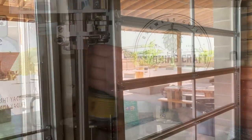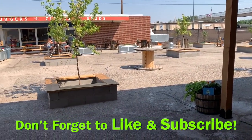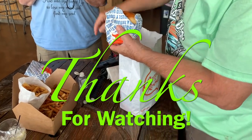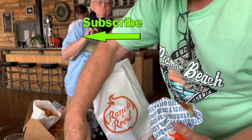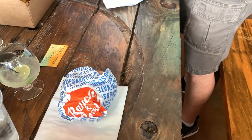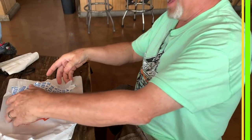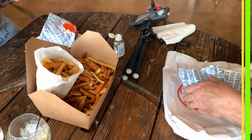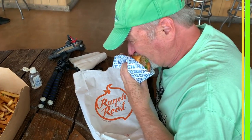Out the back there's a patio area, and right across from it is a burger place called Ranch and Roost. The nice thing is you can order food from next door and bring it over. They accidentally over-ordered fries — an enormous portion. "We've got fries for a week. In case we have company."